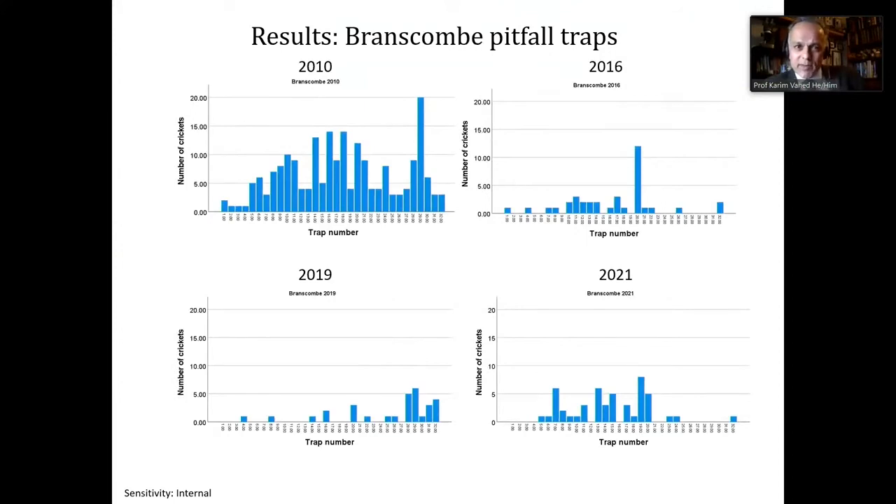Moving on to results from Branscombe. These are the results for 2010, showing number of crickets per trap against trap number moving from west to east along the beach. 2010 was before the storm. After the storm, the numbers have been significantly lower. Comparing the median catch before the storm with afterwards, there's a significant difference, though no significant difference between the different post-storm sampling years. It seems there has been an effect on the population and the recovery is slow.